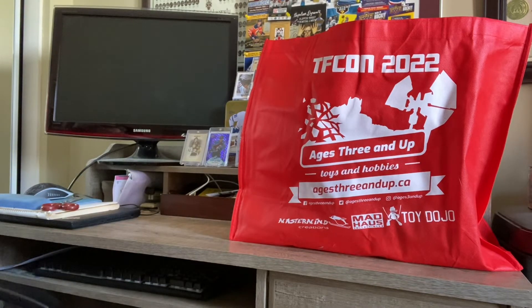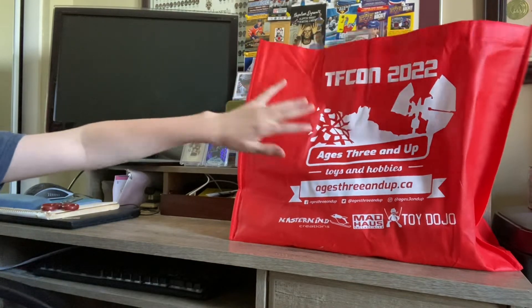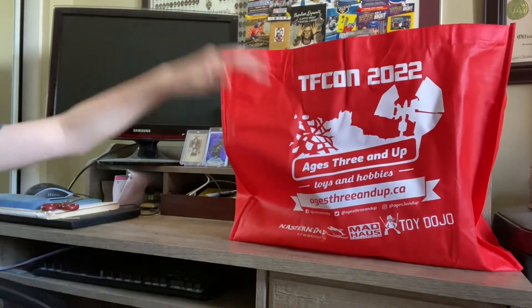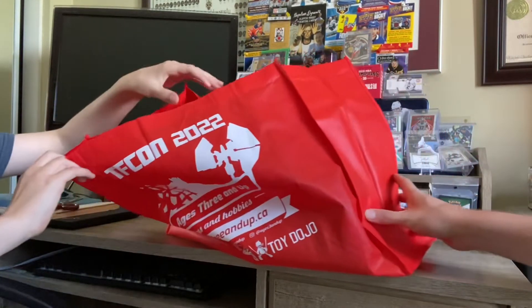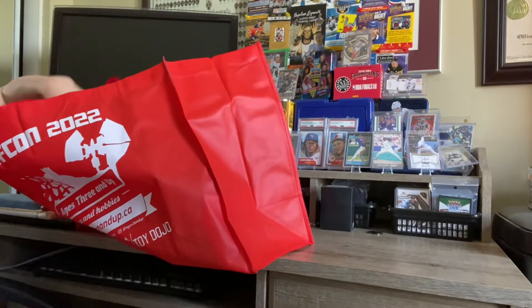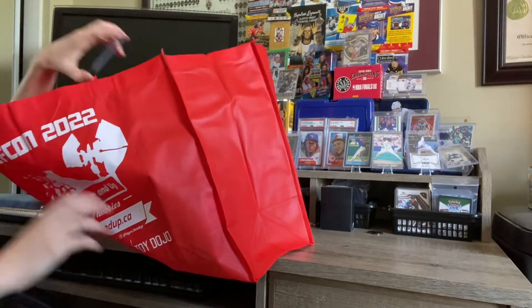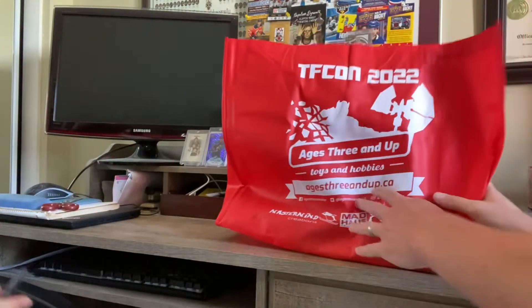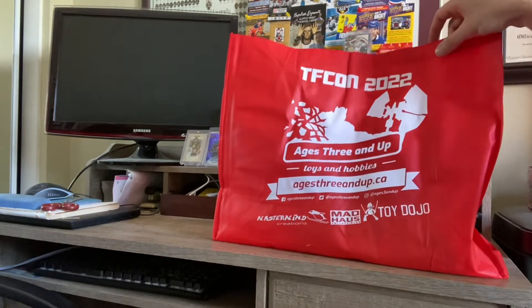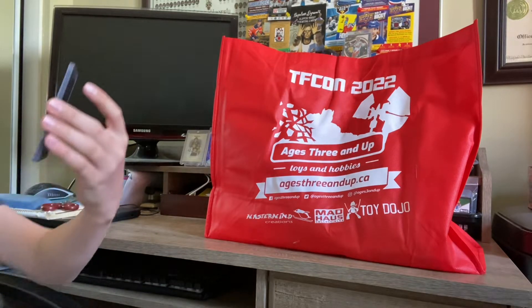Hey guys, today we're showing off our haul from TFCon 2022. I'm once again joined by Big Pickle — thank you, Little Pickle. As he mentioned, we were just at our local event called TFCon, obviously TF being for Transformers. We got a nice little haul of stuff. Not sure if anybody within our Discord or subscriber group may have been there today, but if you were, hopefully you got to have a good time just like we did.